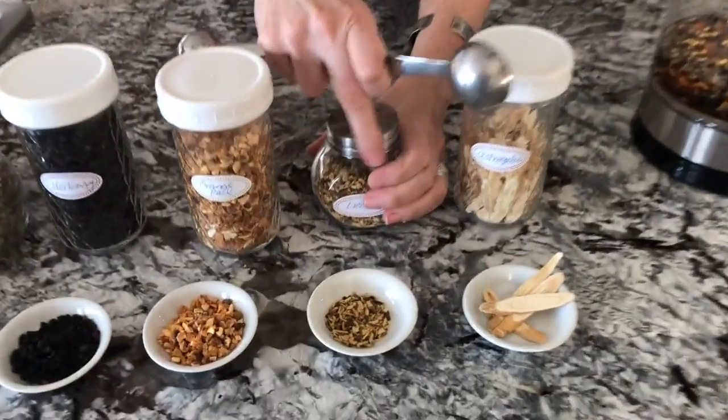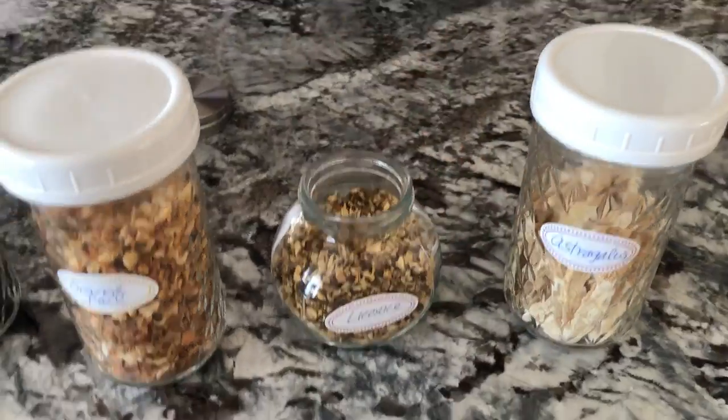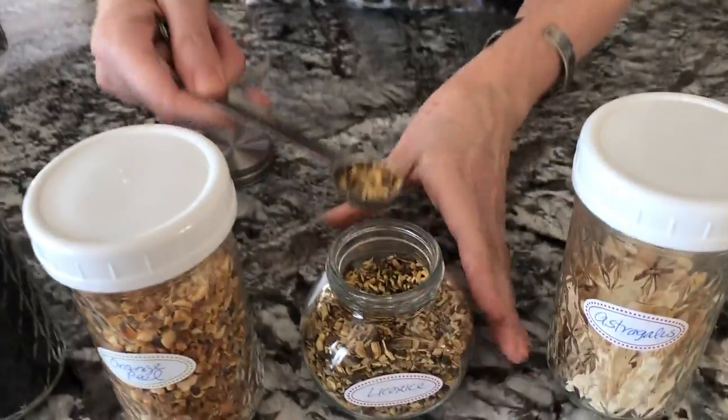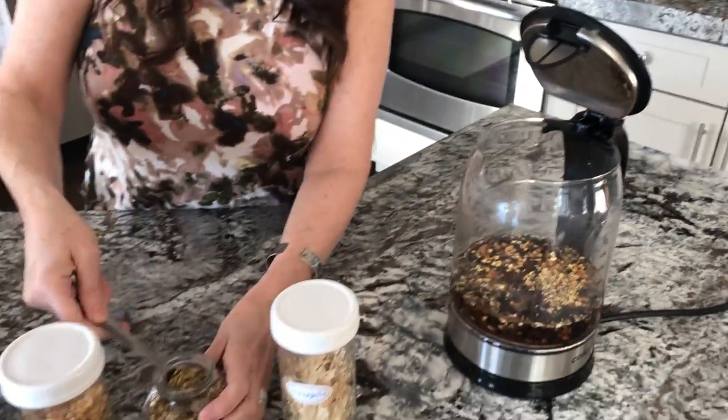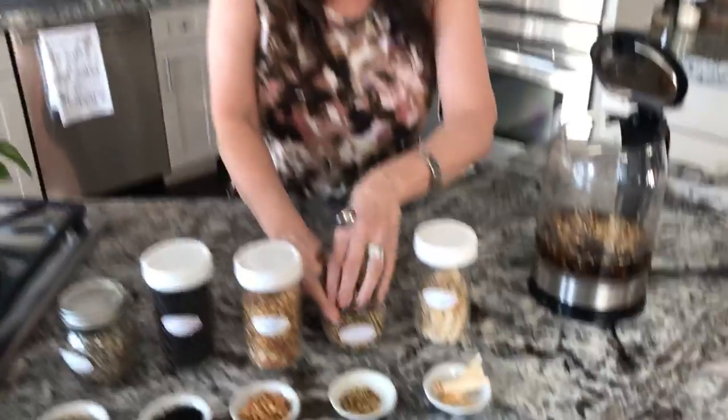The next herb is licorice root. All I want here is two teaspoons — I don't want too much because it's a little estrogenic. But this is probably the star of this particular tea because it contains glycyrrhizin, which is an active ingredient that is a super potent, broad-spectrum antiviral, antimicrobial, antifungal — anti-everything. It's going to kill everything except you. So I really like licorice root.